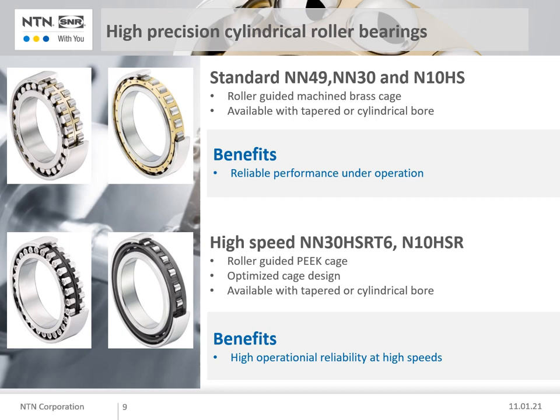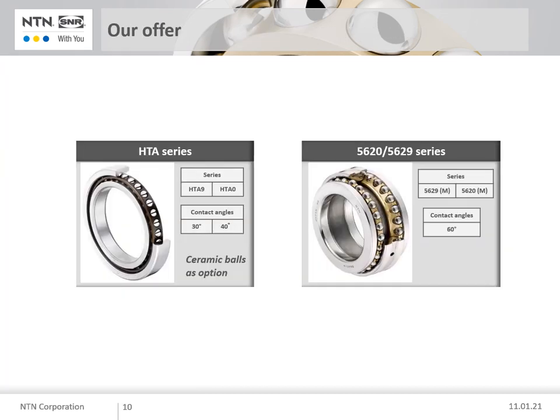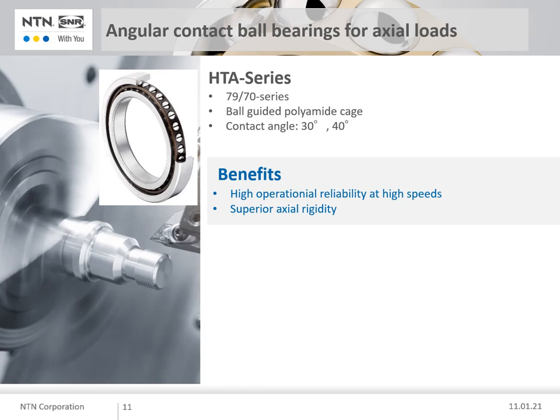In case of questions, don't hesitate to contact us. To round off the NTN SNR portfolio, in several turning spindles you can find thrust bearings. These bearings are designed to take the axial load, while cylindrical roller bearings take the radial loads. The HTA bearings combine high axial loads and high speeds. NTN has improved the cage pocket design so that ball contacts have improved lubrication performance under grease or air-oil lubrication. Thanks to the improved inner geometry, the load ratings are high with superior axial rigidity. If even higher speeds are required, we can offer these bearings with ceramic balls.